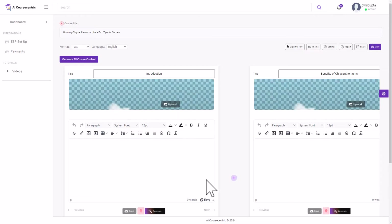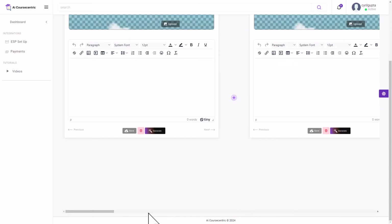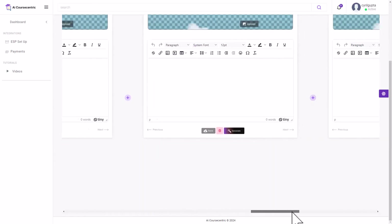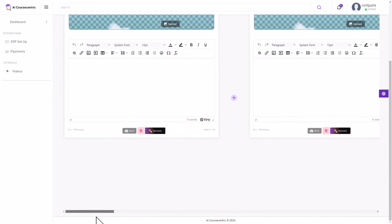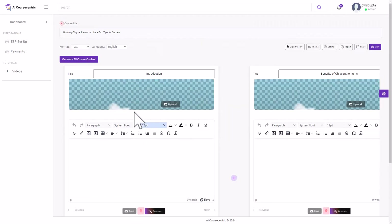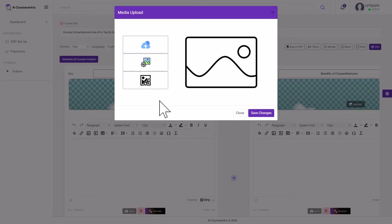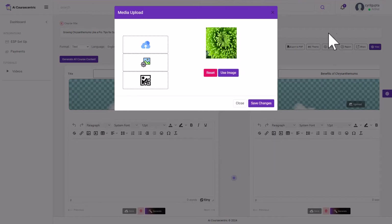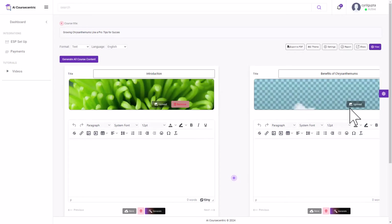Here we are — all the chapters of the course. You can scroll through them; the scroller is at the bottom. The chapter blocks are empty right now but we can fix that fast. First, you can upload a title image for each chapter — upload your own, use AI to create one, or link it. Let's use AI: I'll write a prompt for chrysanthemums, click Generate, and it's got the image. Click Save Changes.